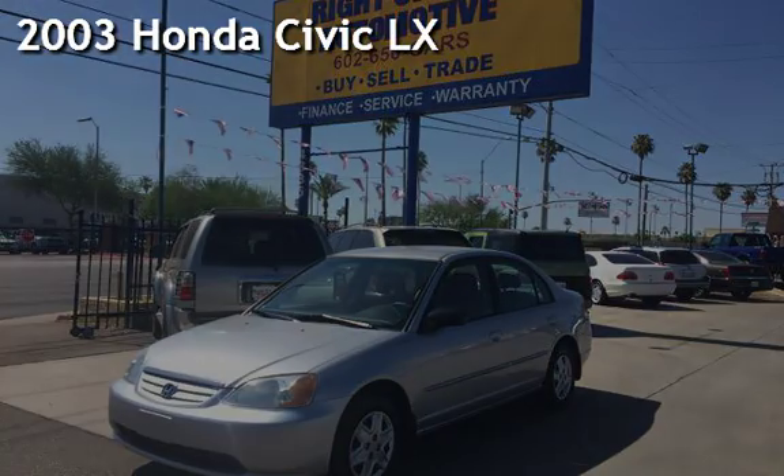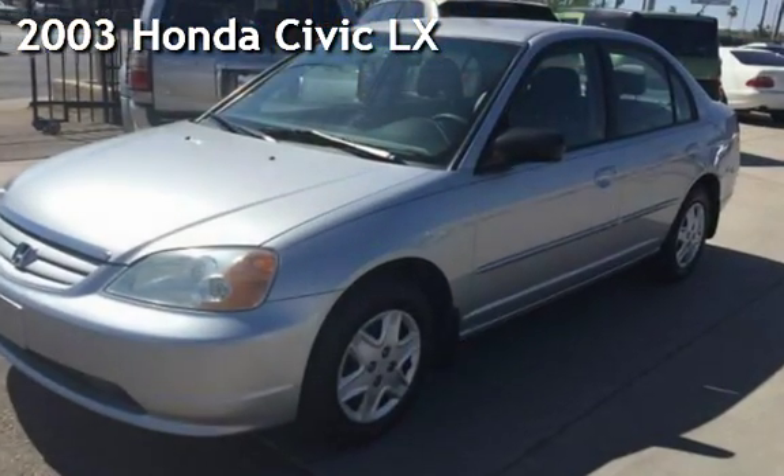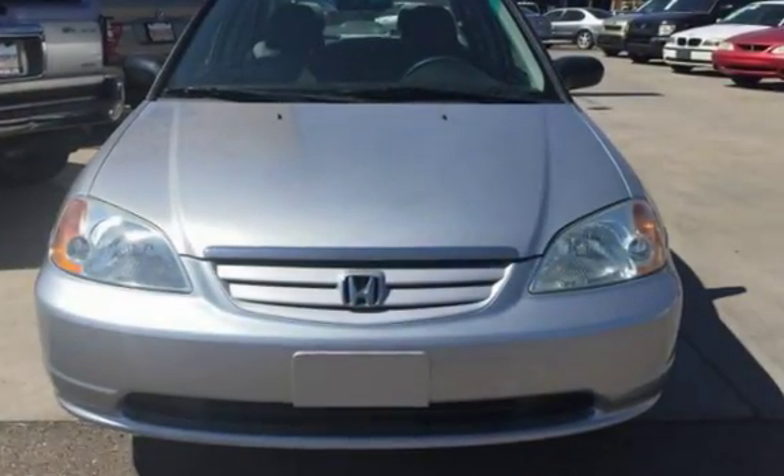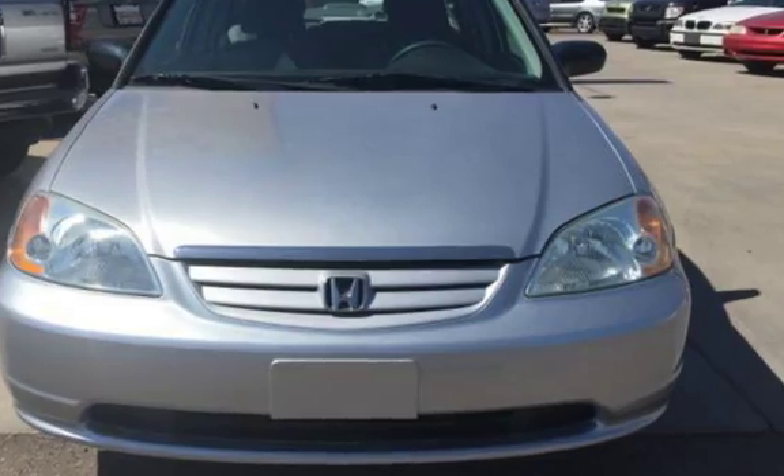Presenting a pre-owned 2003 Honda Civic LX. This four-door sedan has a four-cylinder, 1-liter i4 engine, with front-wheel drive and an automatic transmission.